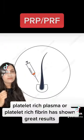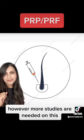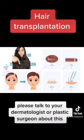Platelet-rich plasma or platelet-rich fibrin has shown great results, however more studies are needed on this. Hair transplantation is also an option — please talk to your dermatologist or plastic surgeon about this.